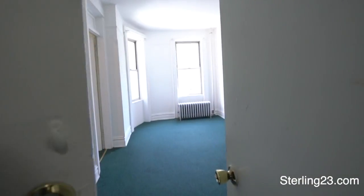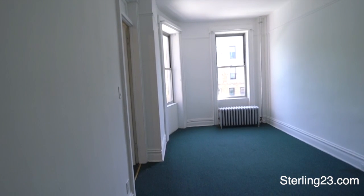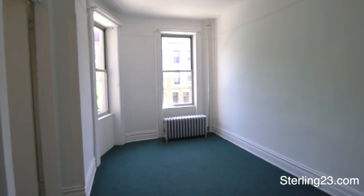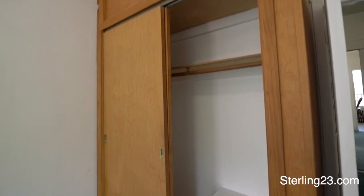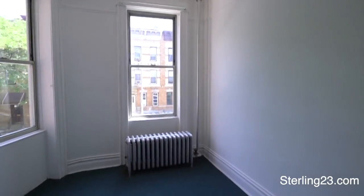This is the next bedroom, which has access to the hallway. This is the largest one — it can even fit a king size bed. It also has a big closet with additional storage on top, and nice big windows.